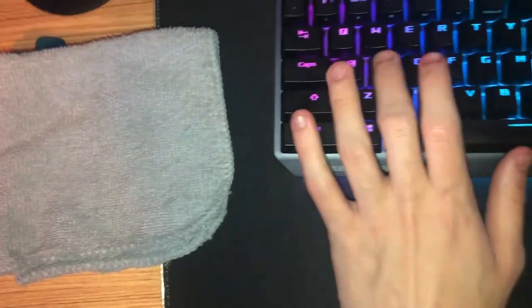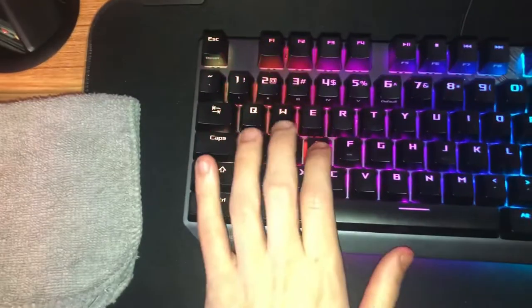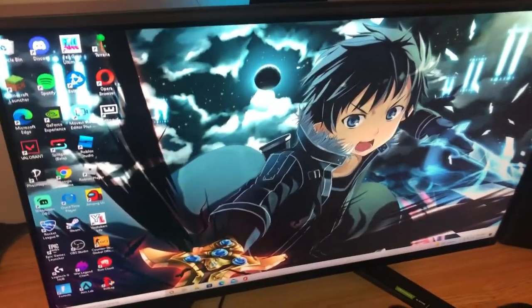We got the Republic of Gamers keyboard — I believe this has red switches. I don't play on it much because I usually play controller on games, but it's a really nice keyboard if I want to use it for stuff like that. I really like it, sounds nice.